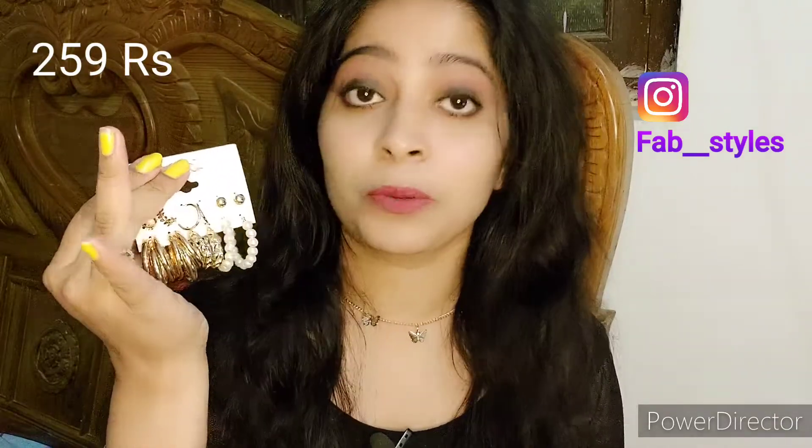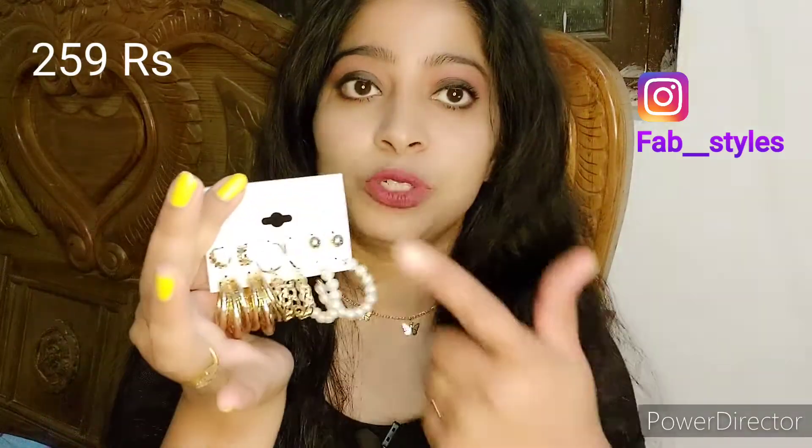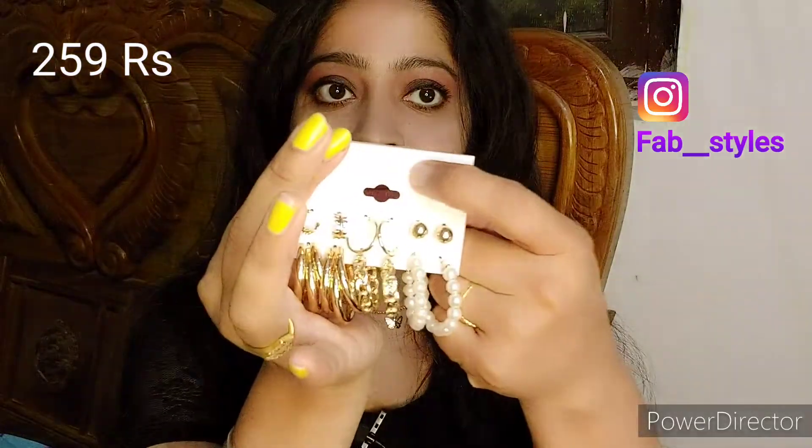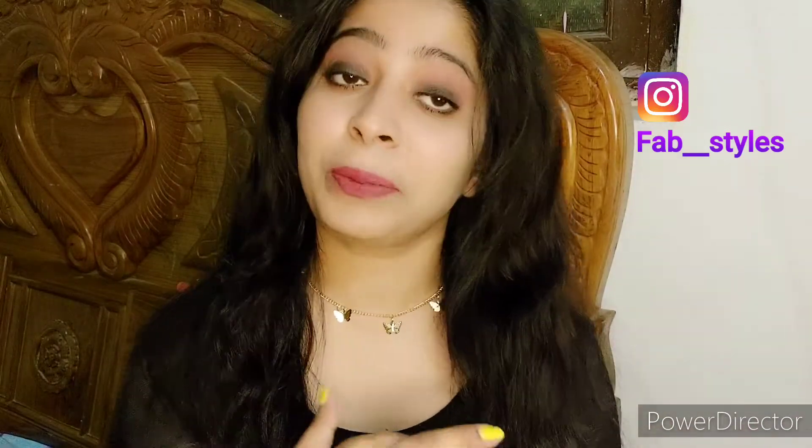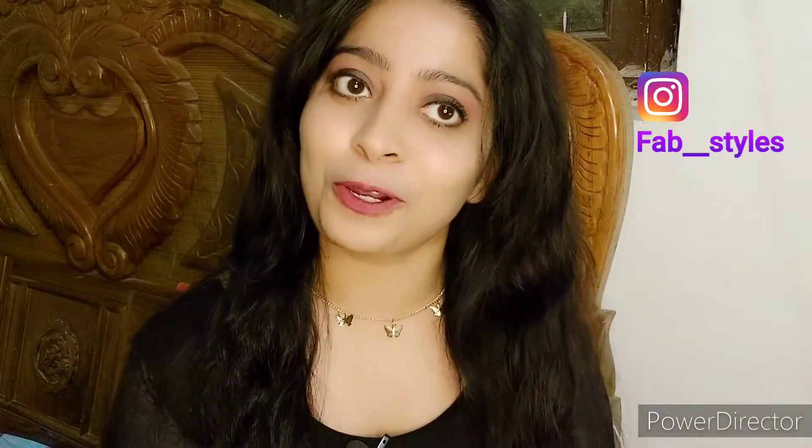These earrings are from Jewels Galaxy — you can see the brand name here. I've also uploaded pictures of all these products on my Instagram. If you haven't followed me there, do follow me because I'm active there, adding updates and making reels. If you like watching me, you should definitely follow me there as well.